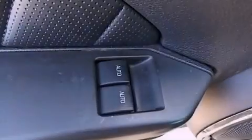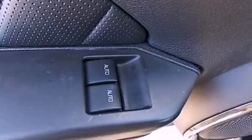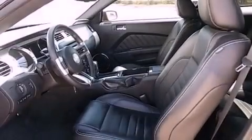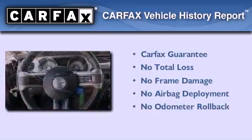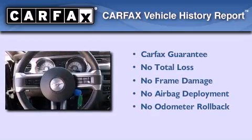With an EPA estimated rating of 31 miles per gallon on the highway, this vehicle is clearly a fuel-efficient choice. Not to mention that this Ford qualifies for the Carfax Buy-Back Guarantee.